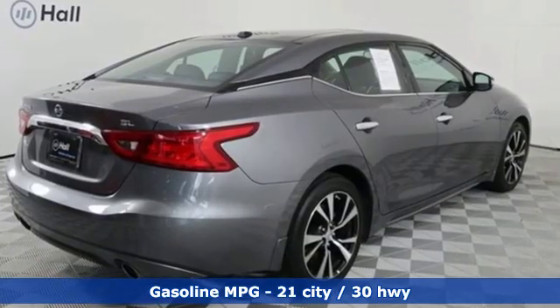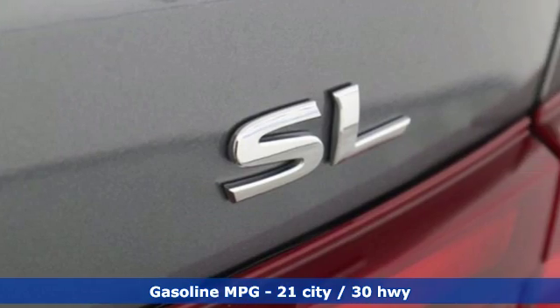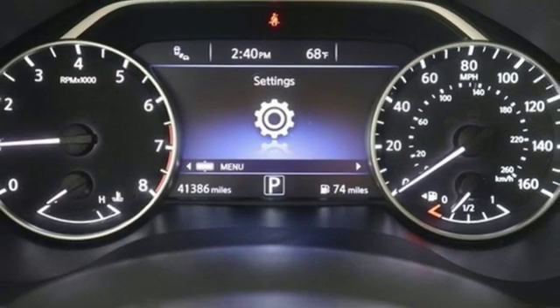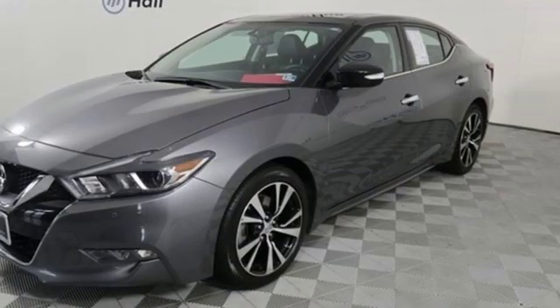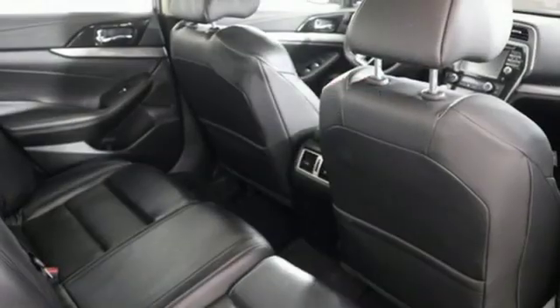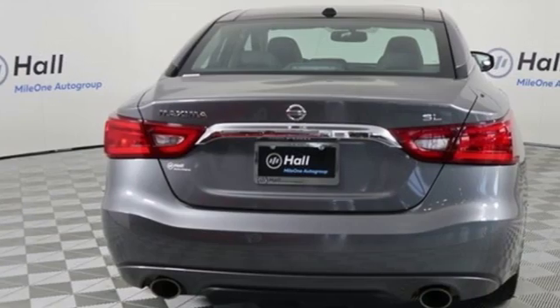External memory control doors and push button start proximity key, front heated leather bucket seats, auto dimming rear view mirror, wireless phone connectivity, dual zone climate control, V6 engine, aluminum wheels, gas pressurized shocks, and power heated mirrors.